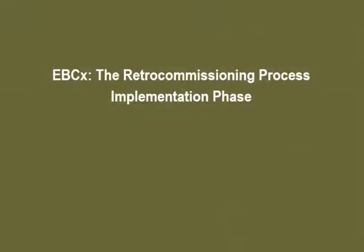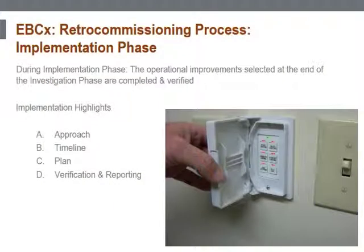Now we can fix the problems and verify the fixes are correct. During the implementation phase, the operational improvements selected at the end of the investigation phase are completed and verified.